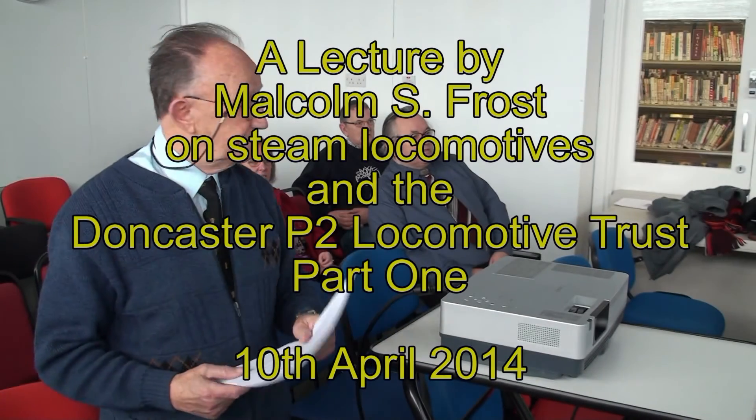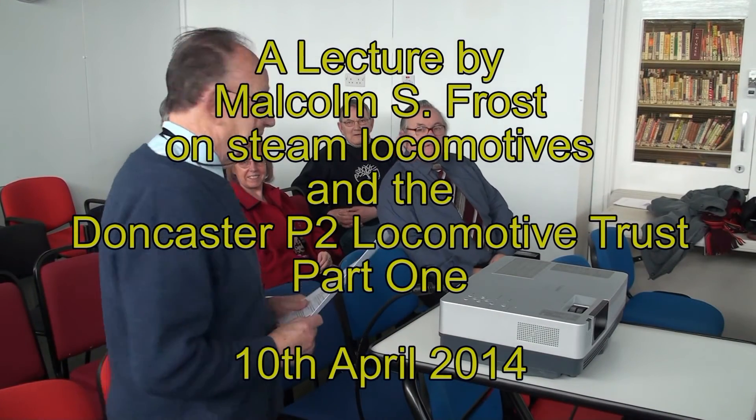Welcome, ladies and gentlemen. Thank you for coming along to hear a little bit about our project. The first thing we have to record is our thanks to the National Railway Museum in York. Over the last two years they've been very helpful in fetching out of their archives the drawings for the Cock of the North. We've had excellent service from them, and we thank them by email as well of course.